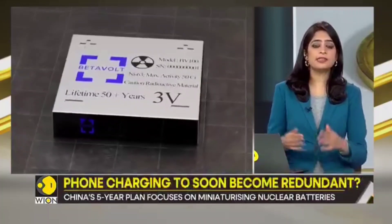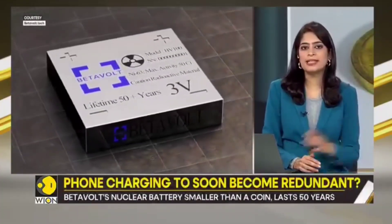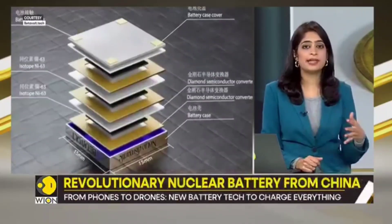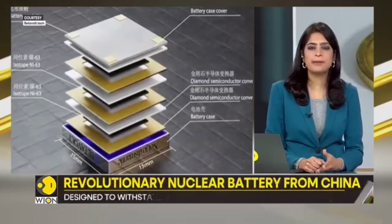Is it safe? Beta Volt assures that the radiation poses no danger, claiming it's even suitable for sensitive medical devices like pacemakers.